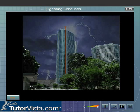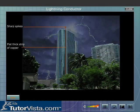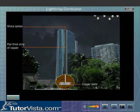A lightning conductor is a flat thick strip of copper with several sharp spikes projecting from the highest point of the building. The lower end of the lightning conductor is connected to a copper plate buried deep into the earth to provide good earthing.